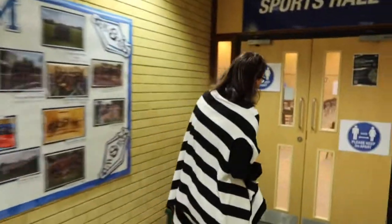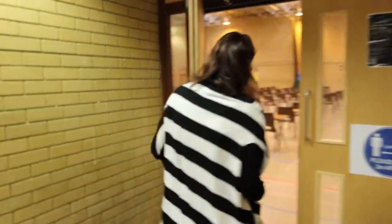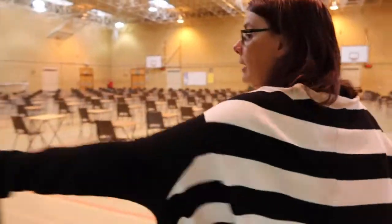We also have a physio room should we need any physiotherapy. Excellent — here we go. As you can see, it's very echoey and a nice big space for you to have lots and lots of fun in.